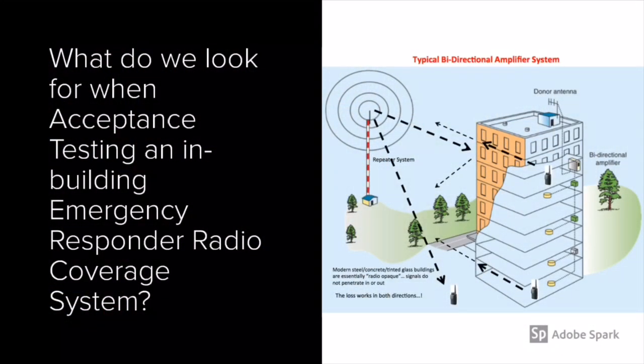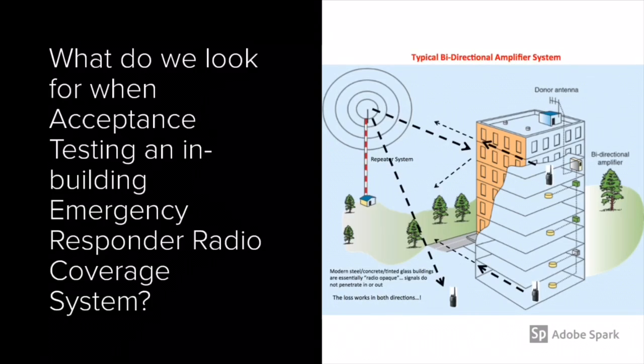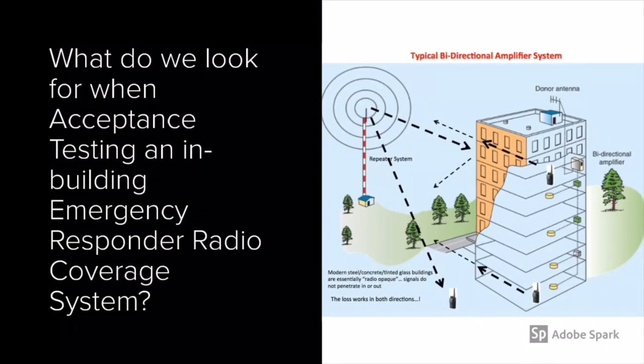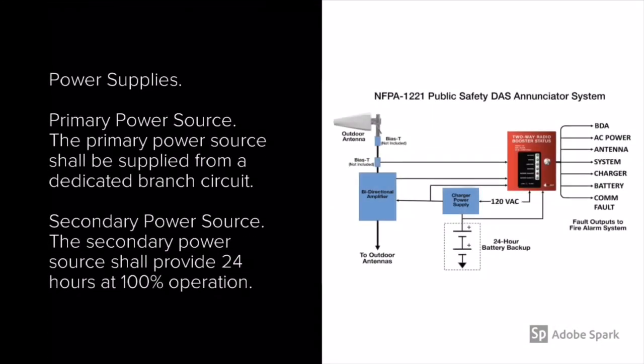Let's get started by asking ourselves: what do we look for when acceptance testing an in-building emergency responder radio coverage system? Know that these systems' sole purpose is to enhance emergency communications for responders in buildings. Note that the International Fire Code requires these in-building radio systems in pretty much every occupancy, new and existing, so make yourselves familiar with them.